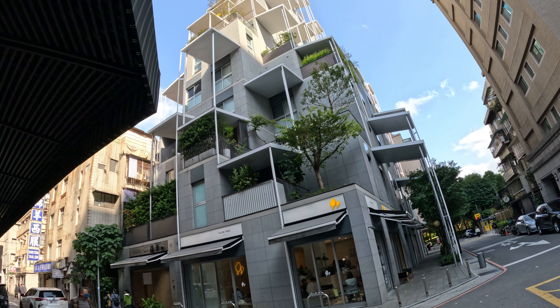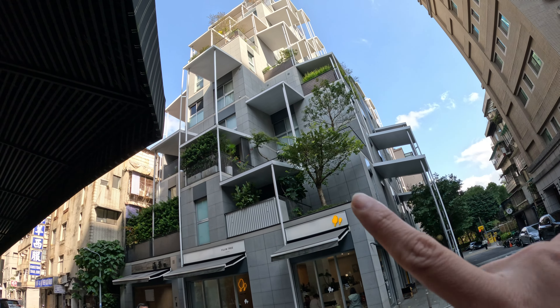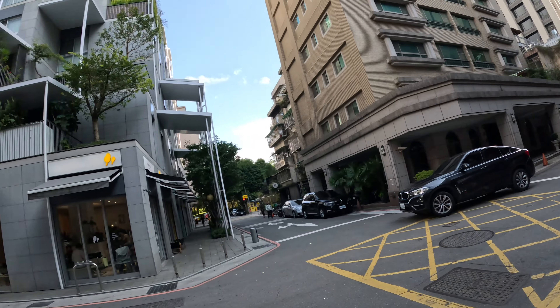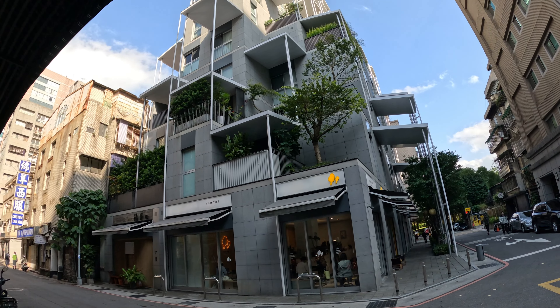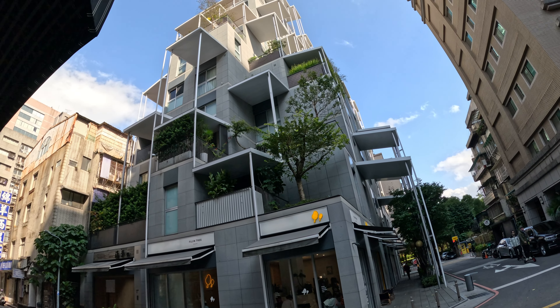And you can see that as the residents expand their living areas, they have garden areas. I wish we could visit one of the units, but I don't know anyone here. Definitely, if you're living in one of these apartments, this is an upgrade because you have a balcony that allows you to commune with the city.